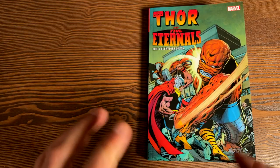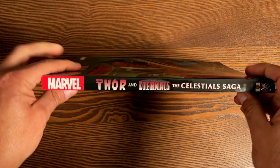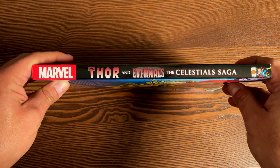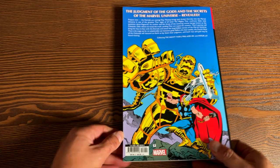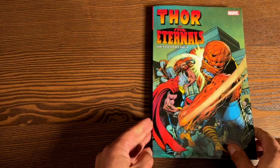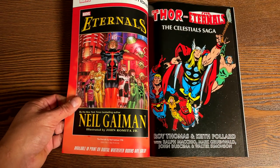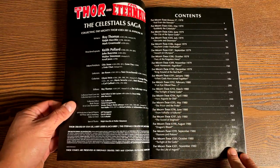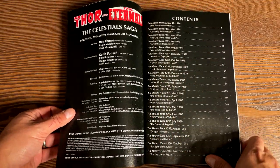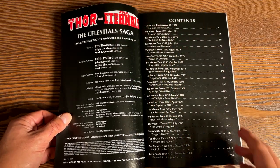Next up is the classic Thor and the Eternals: The Celestial Saga. This is the legendary saga from Roy Thomas, Ralph Macchio, and Mark Grunewald. Here's what the back looks like. Some of you reached out asking if they could make this into an epic collection, because it's as thick as an epic collection and the price point is right at the epic line. However, they have already mapped out the epics, which is why they did not make this an epic. So here is Thor and the Eternals: The Celestial Saga, previously released as two trade paperbacks.